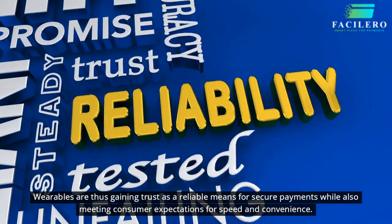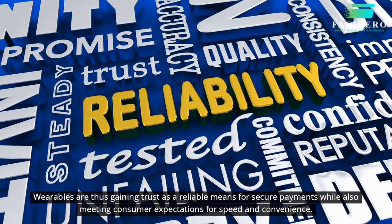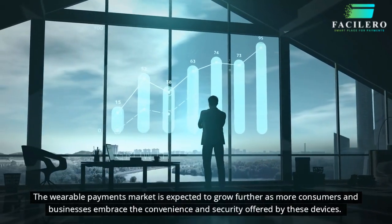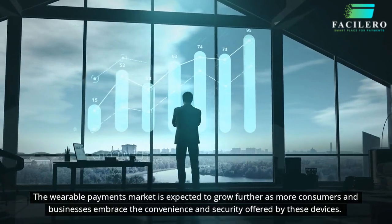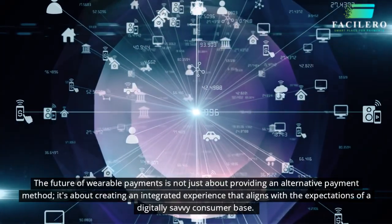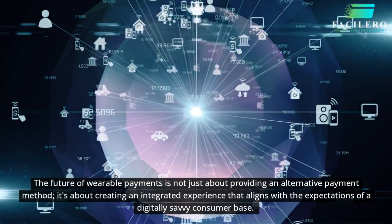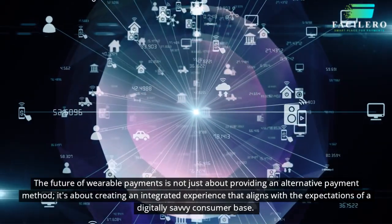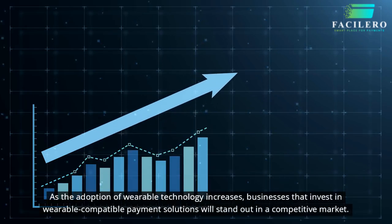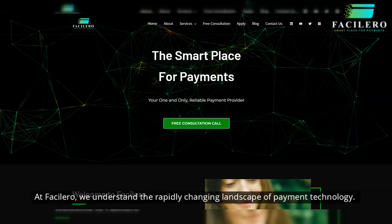Wearables are gaining trust as a reliable means for secure payments while also meeting consumer expectations for speed and convenience. The wearable payments market is expected to grow further as more consumers and businesses embrace these devices. The future of wearable payments is about creating an integrated experience that aligns with the expectations of a digitally savvy consumer base. As adoption increases, businesses that invest in wearable-compatible payment solutions will stand out in a competitive market.